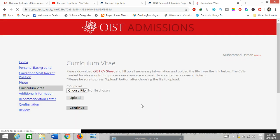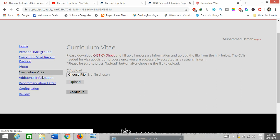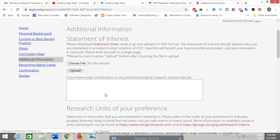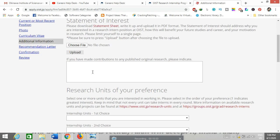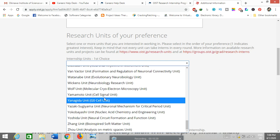In the curriculum vitae section, upload your CV in the OIST CV format, which you can download from the website. Click 'Choose File,' then upload and continue. In the additional information section, upload your statement of purpose or statement of interest in the OIST format. If you have research publications or contributions, you can list them here. In the 'Research Units of Your Preference' field, you can select up to four research labs and professors from the list provided.